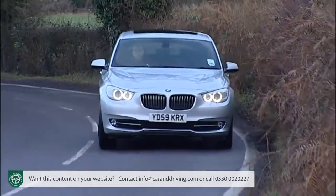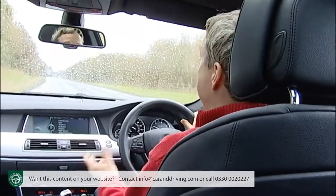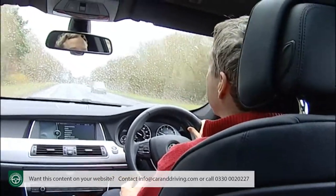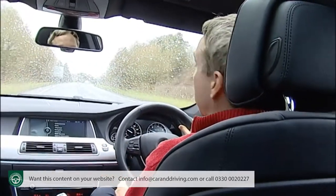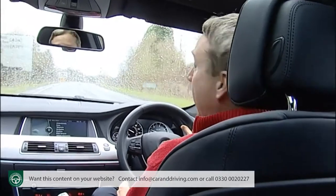What about residual values? They'll be pretty much as good as a normal 5 Series saloon, or better, probably taking into account this car's relative rarity — so very good in other words. The 5 Series saloon is amongst the class leaders in this respect. Insurance groupings range between 18 and 19.